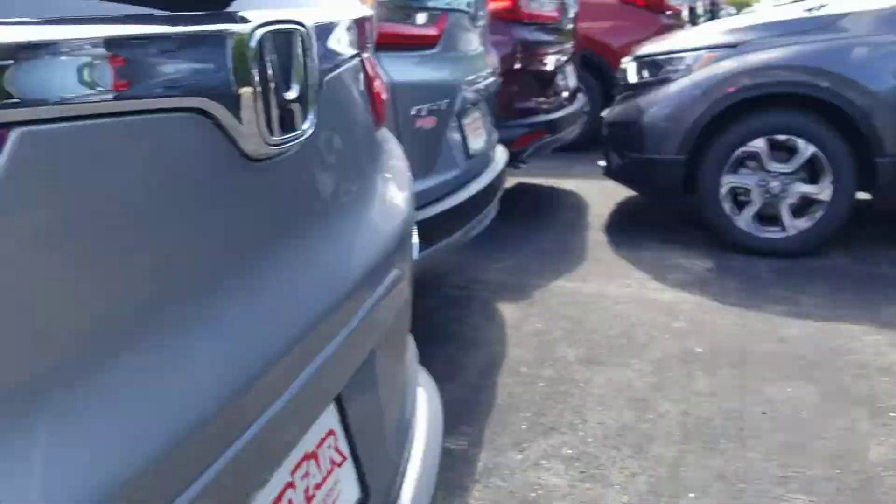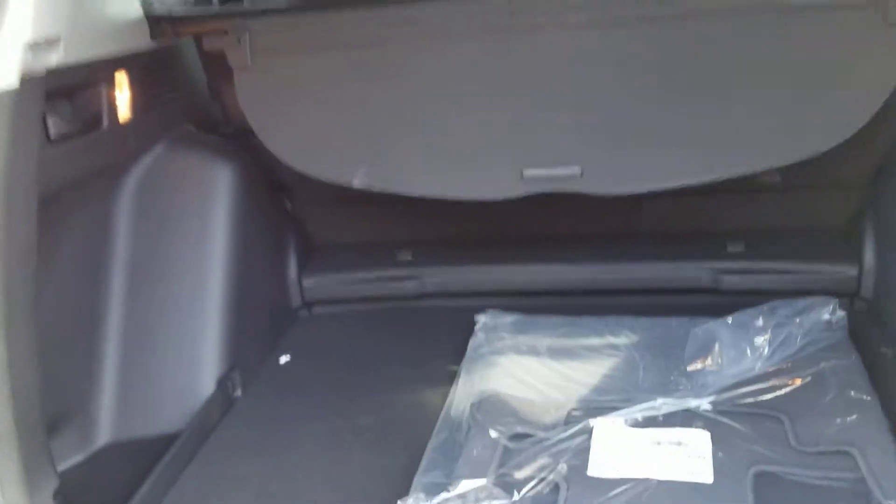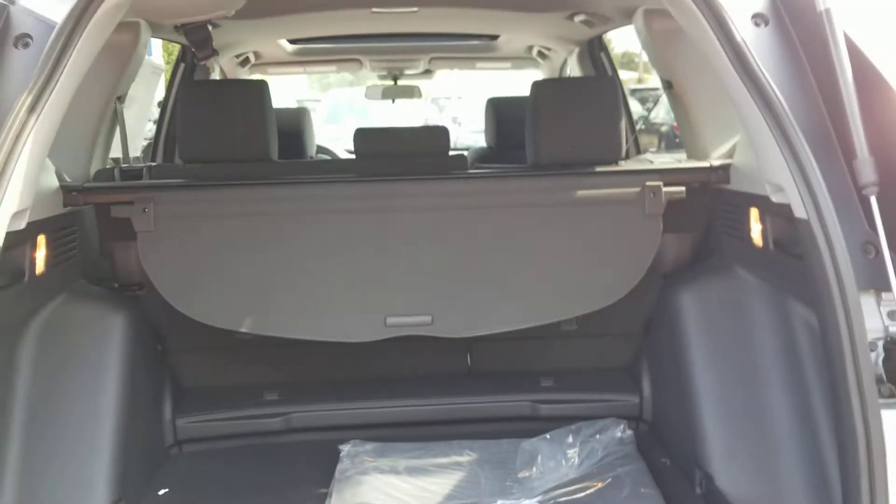I'll show you the back. Seats fold down 60-40. The floorboard is also adjustable — it goes flat with the back seats. You have your privacy shade.